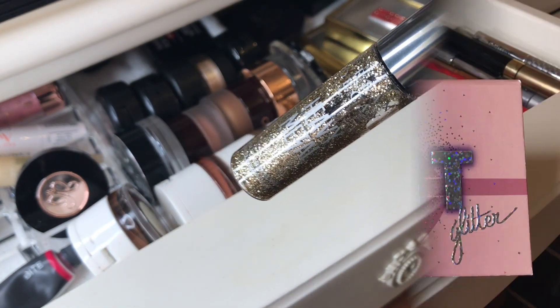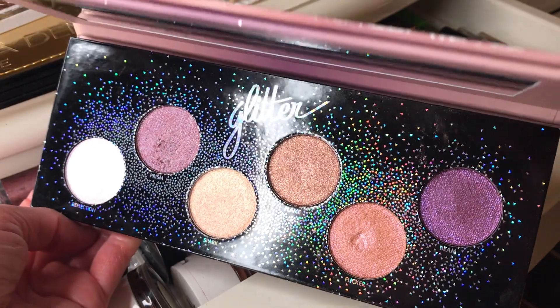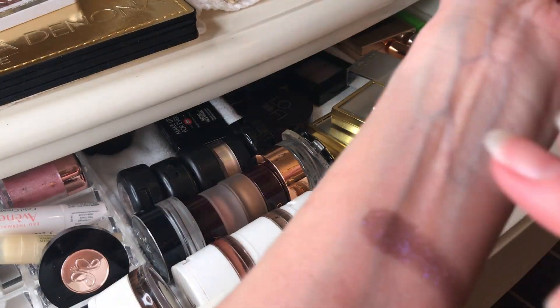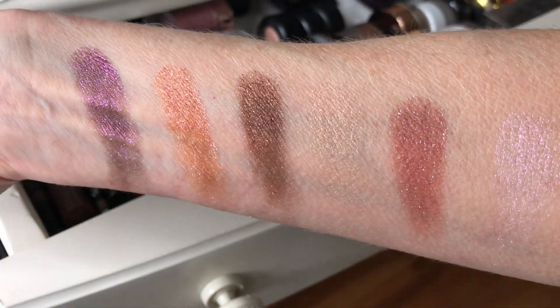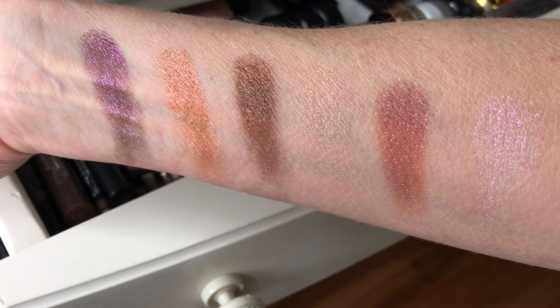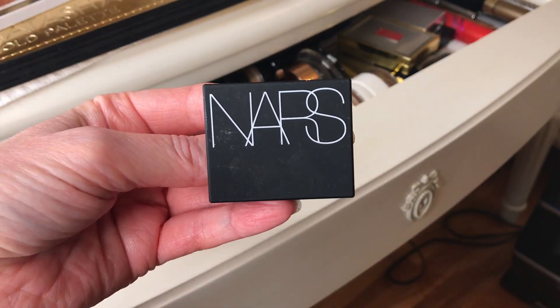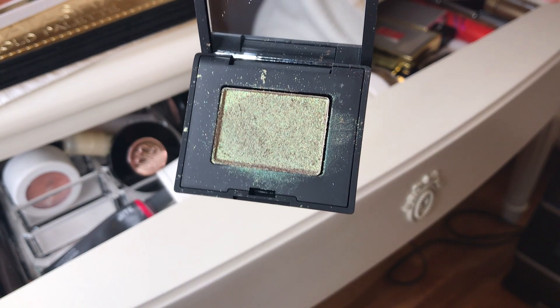Now the Makeup Forever starlit glitter palette. This one is different and special — it's not just shimmer, it's that shimmer that dances around and moves in the light. You are going to get a tiny bit of fallout with this palette, but nothing major. It's so pretty, I just love this palette. It's not available anymore, but there's an updated version that's even better.